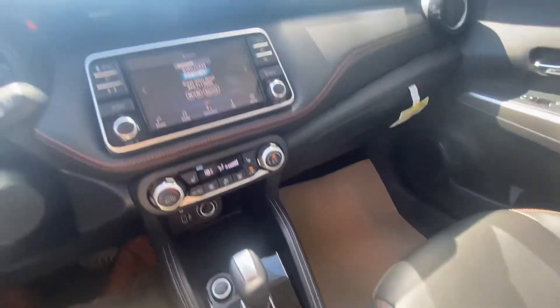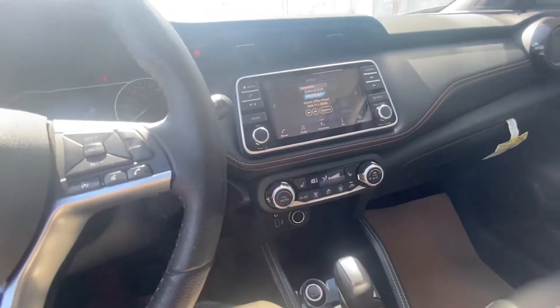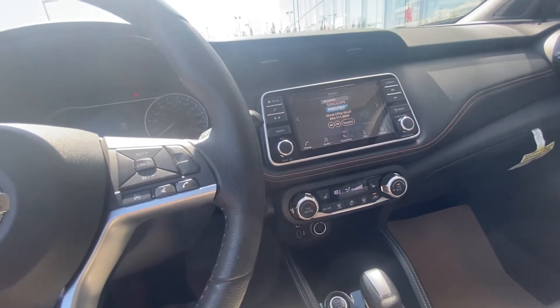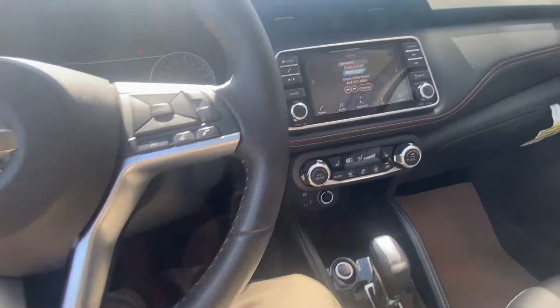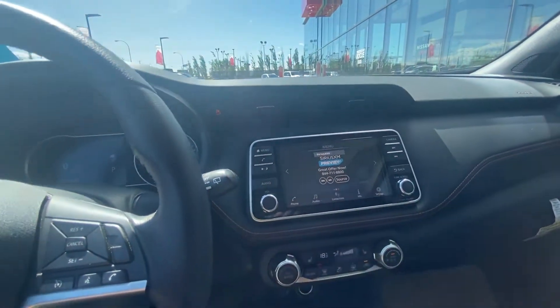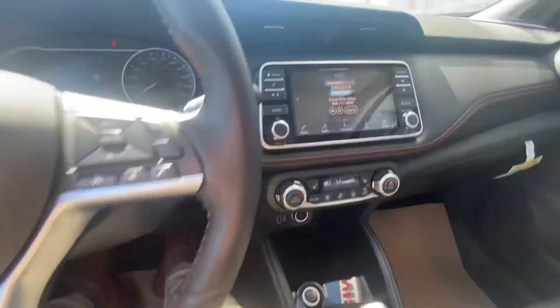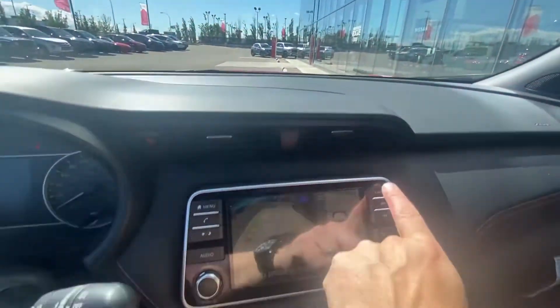When you get in this vehicle it comes loaded with a ton of options and equipment: all your power options, air conditioning, tilt steering, telescopic steering, power windows, power door locks, power mirrors. You'll have Apple CarPlay and Android Auto so you can hook it up to your smartphone for navigation and maps. You still have heated seats and a full surround view camera instead of just a backup camera.